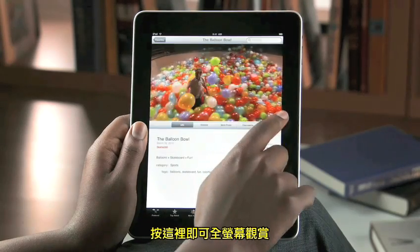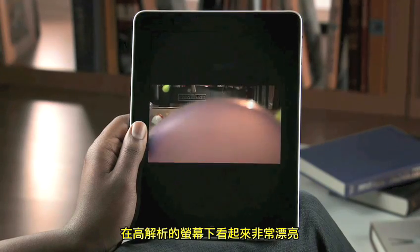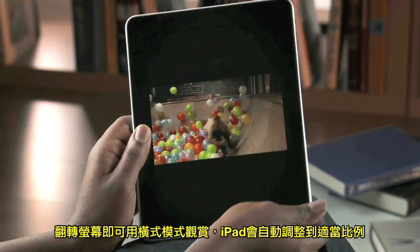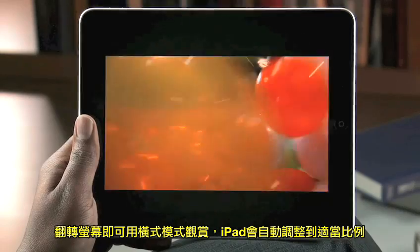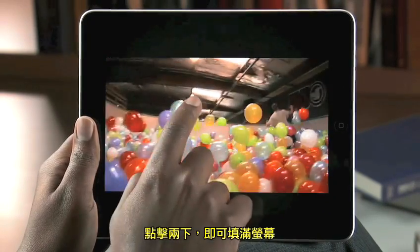Tap here to see the video full screen. It looks amazing on the high-resolution display. Rotate iPad on its side to watch in landscape and the picture instantly adjusts. To fill the entire screen, just double tap.